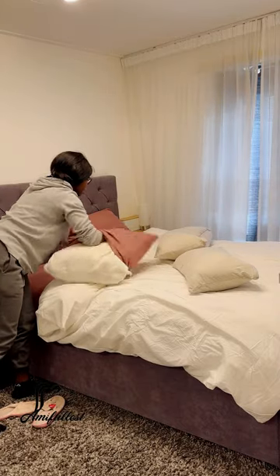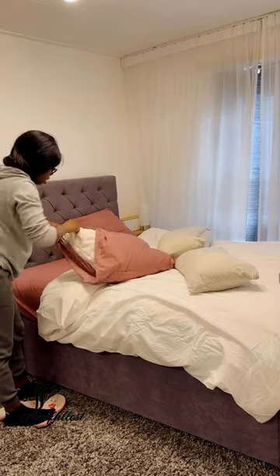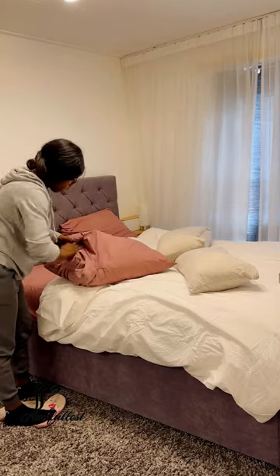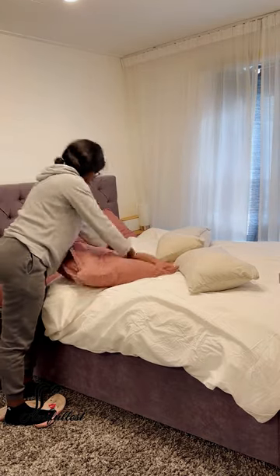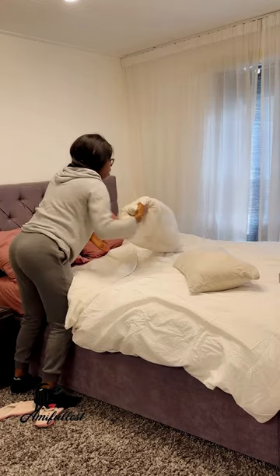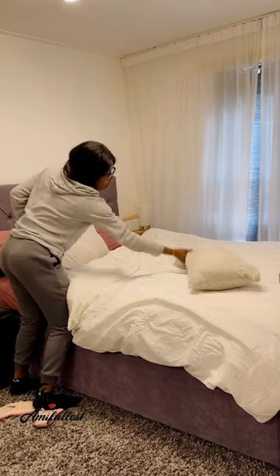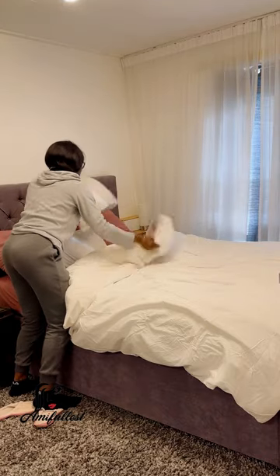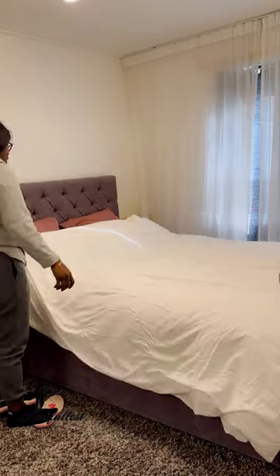In winter I take the duvet out, wash it, and use it throughout the winter. In summer I remove it, take out the summer blankets, and use those. That's how I rotate things — because in summer it's really really hot and I can't use this duvet.